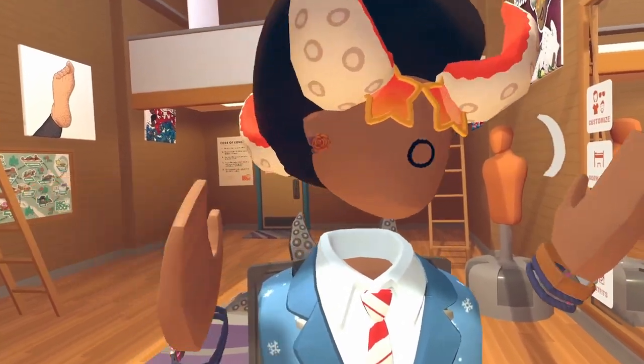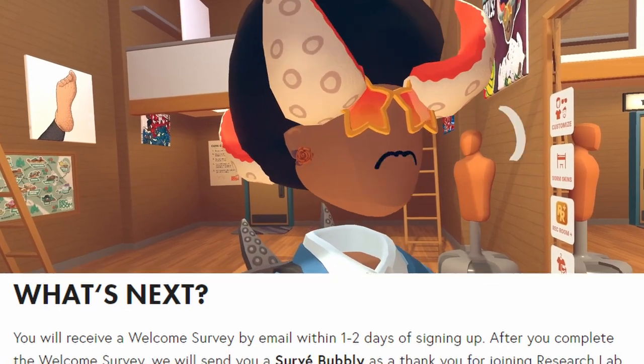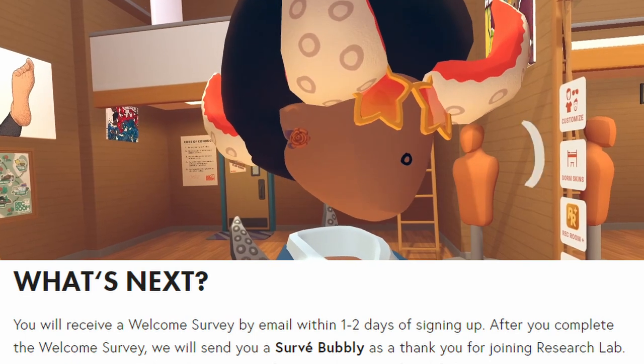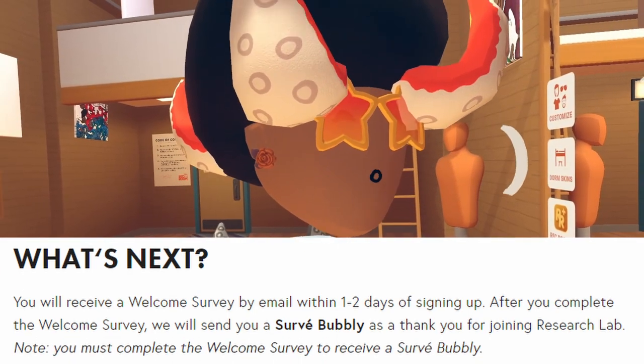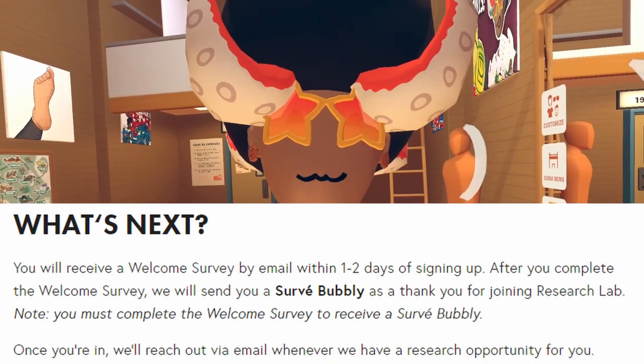Now what's next? You will receive a welcome survey by email within one to two days of signing up. After you complete the welcome survey, we will send you a survey bubbly as a thank you for joining the Research Lab. Note: you must complete the welcome survey to receive a survey bubbly. Once you're in, we will reach out via email whenever we have a research opportunity for you.